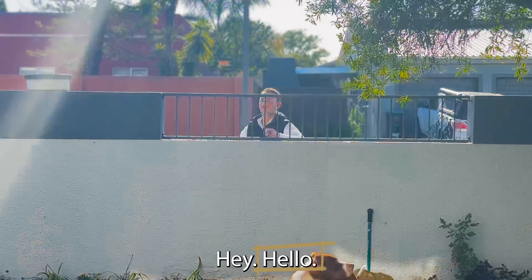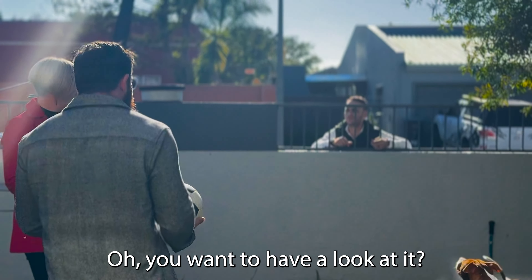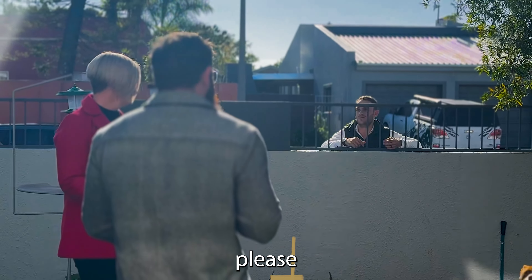Hey, hello! Yes! Is this house for sale? Oh, you want to have a look at it? Yes, please.